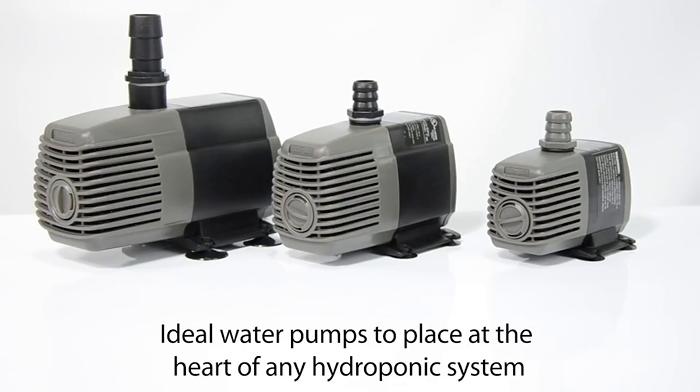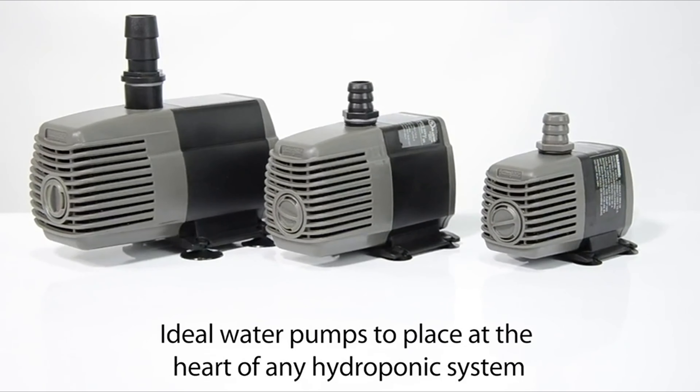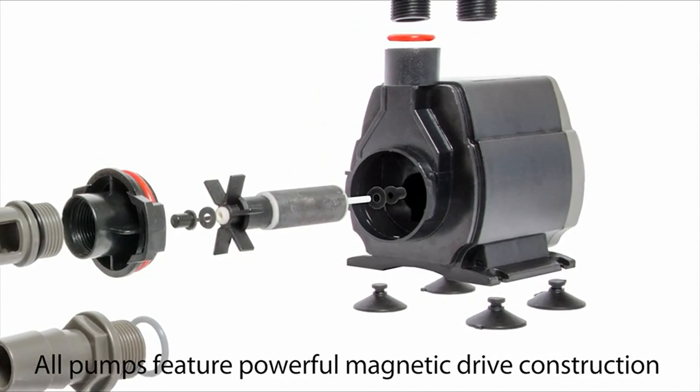If you are using any of the water pumps, what is your opinion on it? Let me know in the comments.